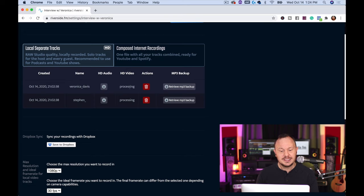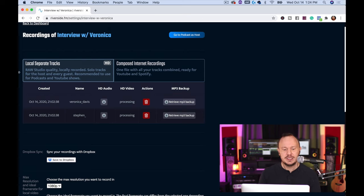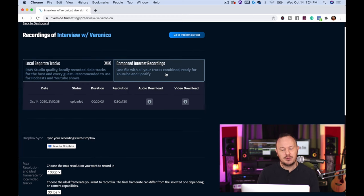Here are all the recordings, and it's still processing the HD video — that could take a minute. You can retrieve MP3 backups if you want, and there are different ways to download. You can download local separate tracks, getting Veronica's audio and video and my own video and audio all on separate tracks, which is perfect for editing. Or if you want something more like a composed Zoom-style recording, you can choose the composed internet recording — lower quality but it mixes the two videos together for a quick, easy share.